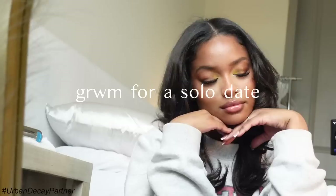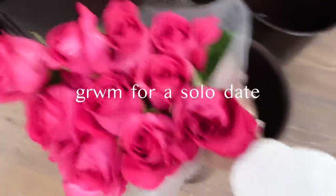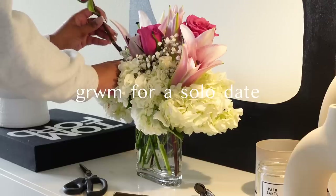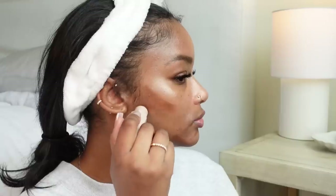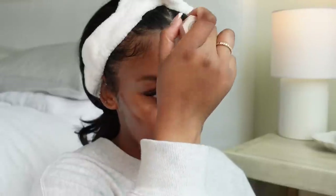Hey y'all, welcome back to my channel! Today I'm doing a get ready with me for a solo date and I'm gonna bring you guys with me. I'm going to the movies and getting myself some flowers afterwards. I'm not doing too much but I still like to look cute every time I leave my house, especially by myself, because it helps with my confidence and gets me excited to enjoy life.